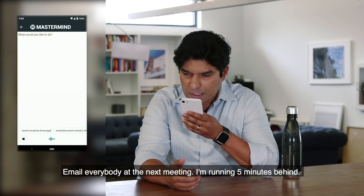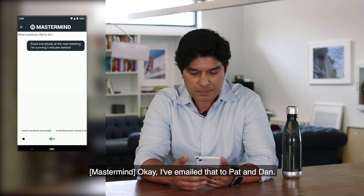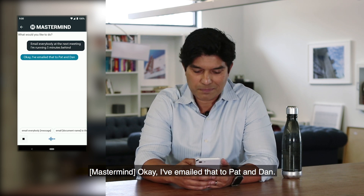Email everybody at the next meeting — I'm running five minutes behind. Okay, I've emailed that to Pat and Dan.